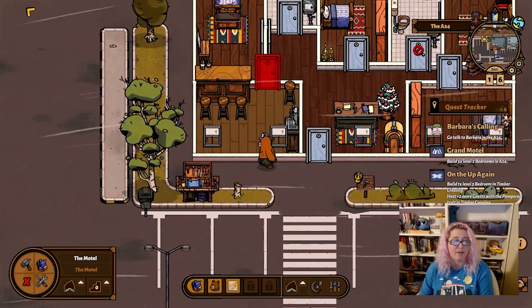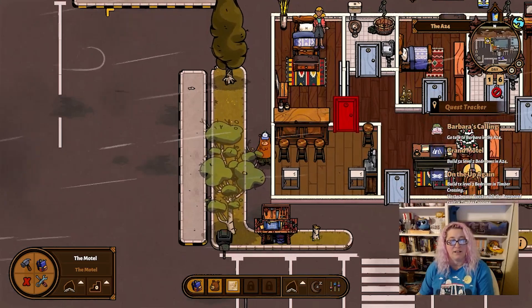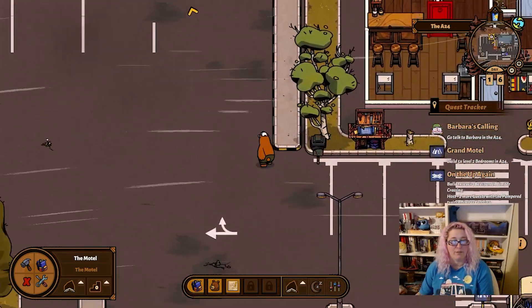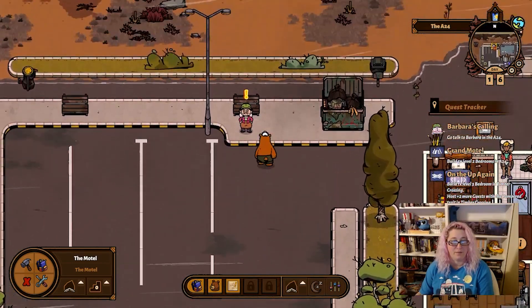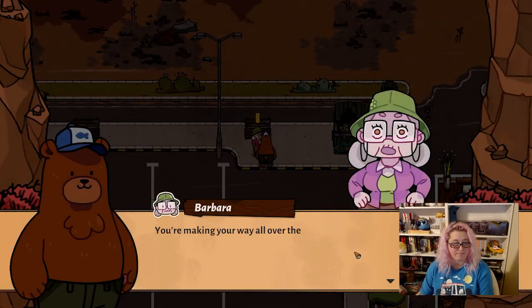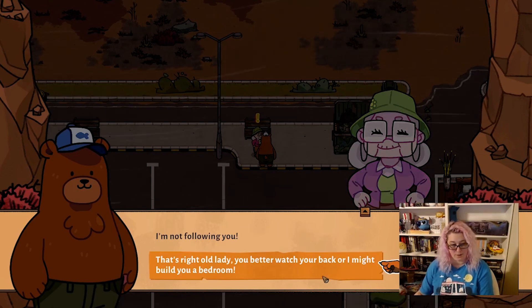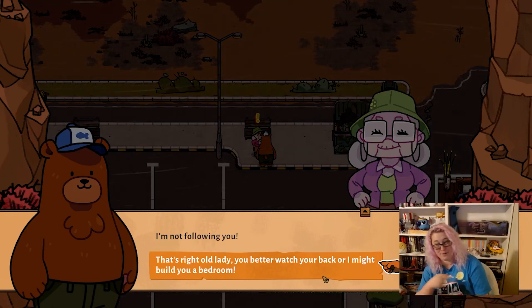How am I supposed to put five bedrooms in here? I'm going to have to play with it — I don't know that I'm going to get five bedrooms in there. Making your way all over the place, aren't you? Barely got here and you're right on my track. That's right, old lady — you better watch your back or I might build you a bedroom.